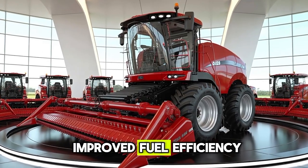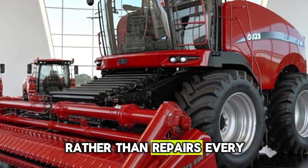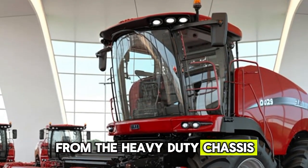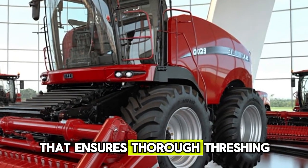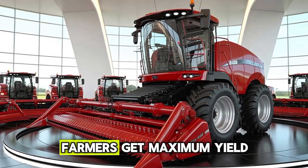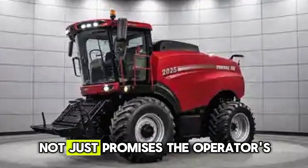With improved fuel efficiency and reduced maintenance requirements, they save both time and cost, allowing farmers to focus more on results rather than repairs. Every inch of the 2025 Case IH Threshers reflects innovation, from the heavy-duty chassis built to endure challenging terrains to the advanced rotor system that ensures thorough threshing without grain loss. The threshing mechanism has been refined to provide cleaner separation, which means farmers get maximum yield with minimal waste. Farmers across the globe appreciate these features because they translate into real profit, not just promises.